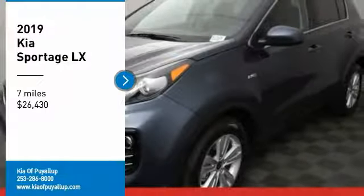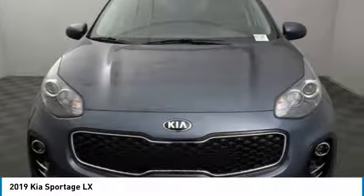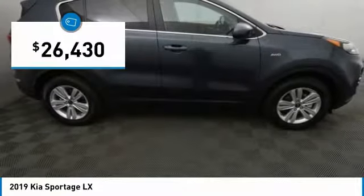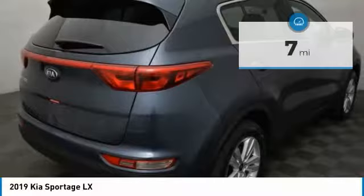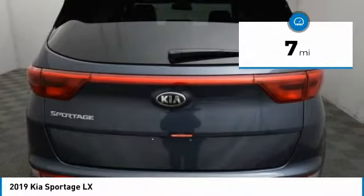Stop by and take a look at the 2019 Sportage. With its sleek and stylish exterior and its roomy feature-laden interior, the Sportage both looks good and performs well on the road, and is priced below $30,000. This vehicle has less than 100 miles. Here are some of this vehicle's great options.